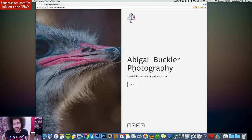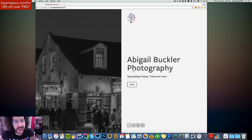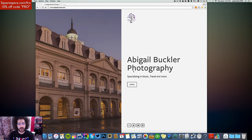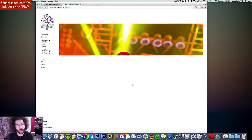So here we have Abigail Buckler Photography, specializing in music, travel, and more. This is a Squarespace website using the Wells template, which I've used in the past. Squarespace offers a front page cover page option and I like that better than what I see here. I'm not a fan of the split personality going on, but it's easy to understand — let's get into the website.